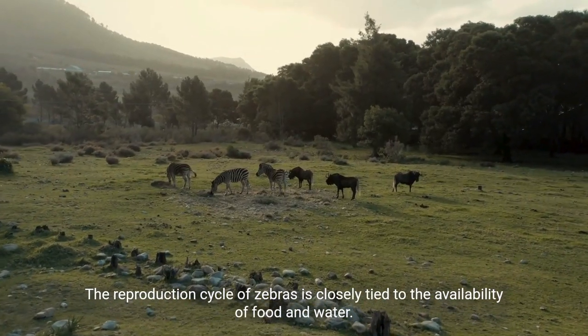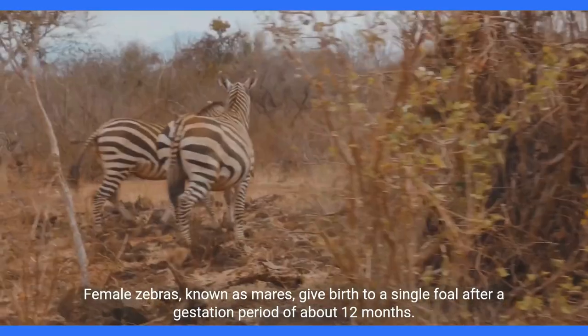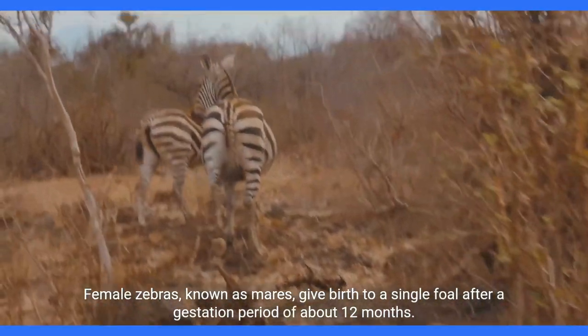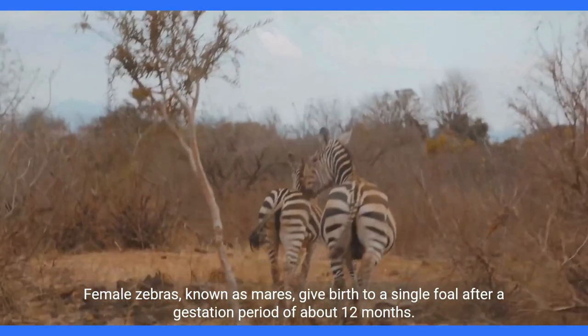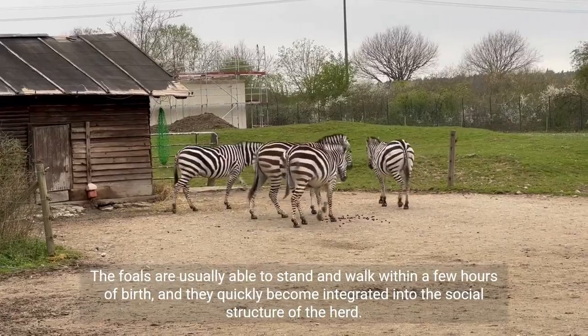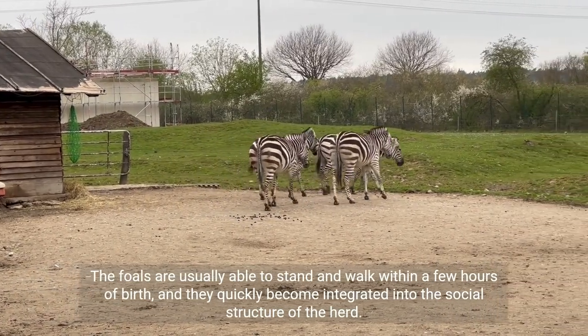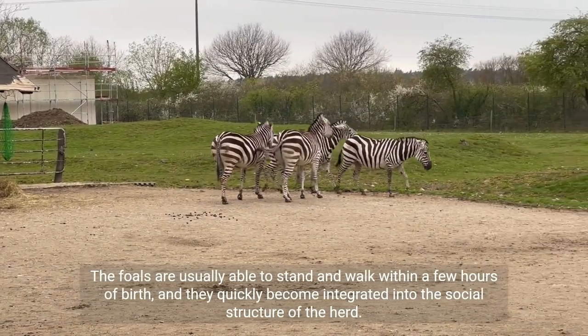The reproduction cycle of zebras is closely tied to the availability of food and water. Female zebras, known as mares, give birth to a single foal after a gestation period of about 12 months. The foals are usually able to stand and walk within a few hours of birth, and they quickly become integrated into the social structure of the herd.